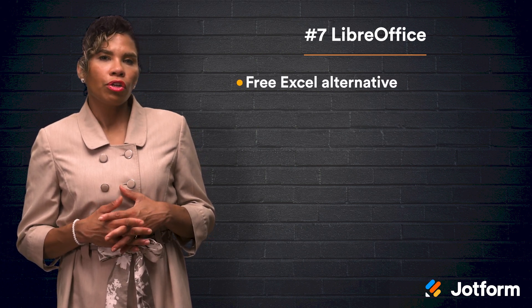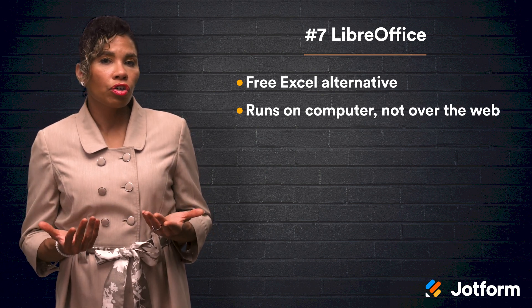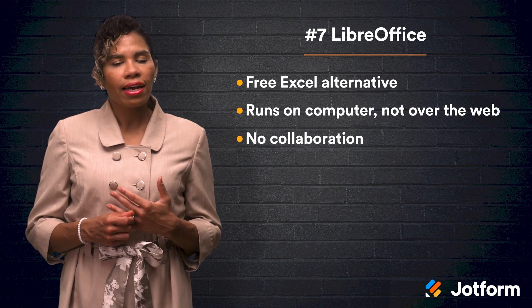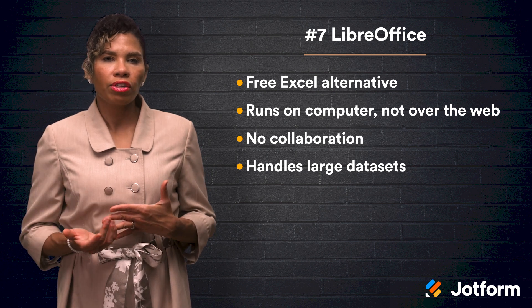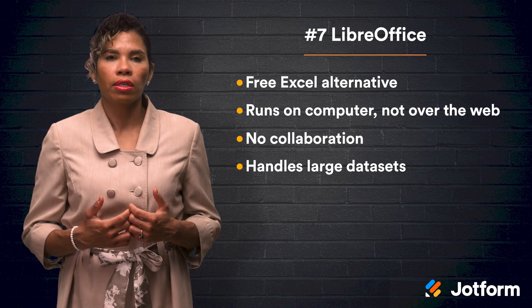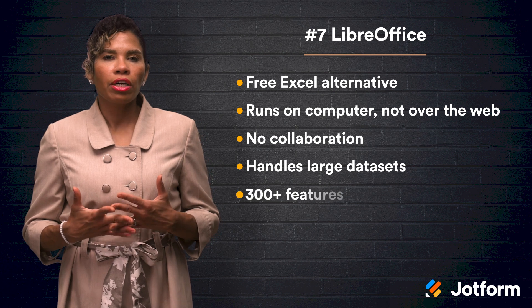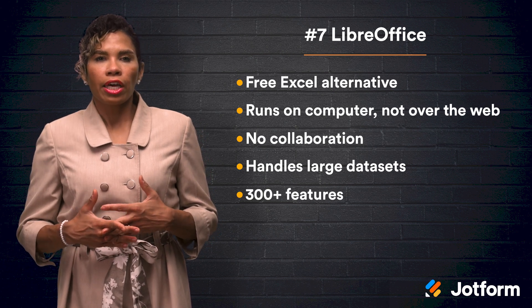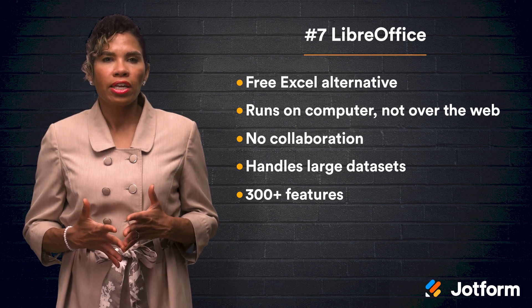Number seven on our list today is LibreOffice. If you are searching for a free alternative to Excel that runs on your computer instead of the web, LibreOffice is a good option. It does lack collaborative abilities, but its management of large datasets makes it an ideal choice for handling massive amounts of information on a budget. The user interface is slightly dated, but LibreOffice has 300 features to make up for it, including the data pilot tool, which aggregates raw data and repurposes it in your spreadsheets.